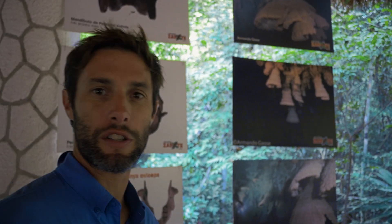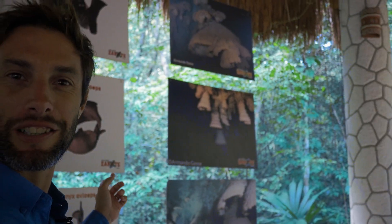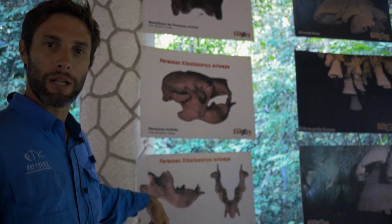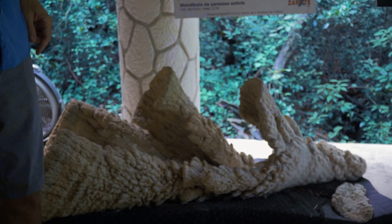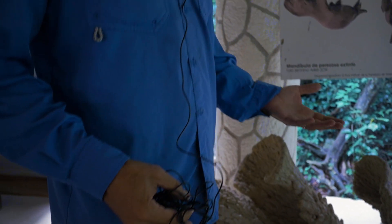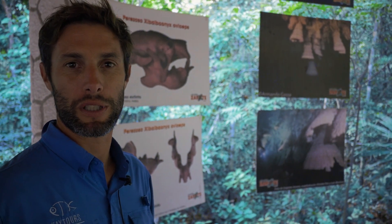Here we are in Cenote Zapote in Puerto Morelos. This is one of the most important cenotes in the area because they found sloth bones here from many many years ago. We can also find here the hell bells — those are stalactites formed millions of years ago, found only in this type of cenote. They also found mammoth bones, saber-tooth tiger bones, and human bones, all pretty well conserved because of the fresh water of the cenote. This is one of the most important places in the area.